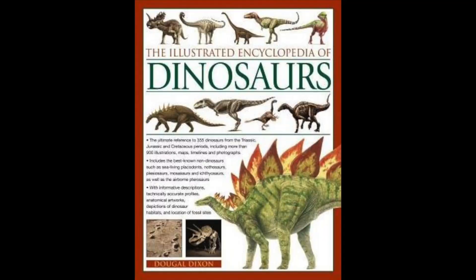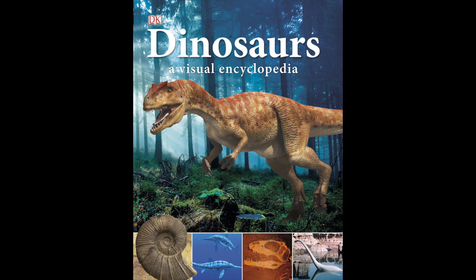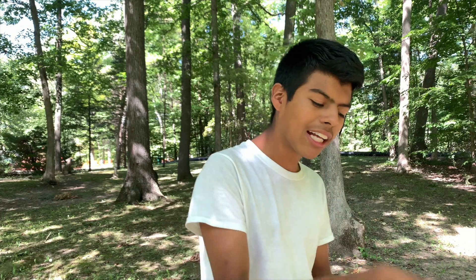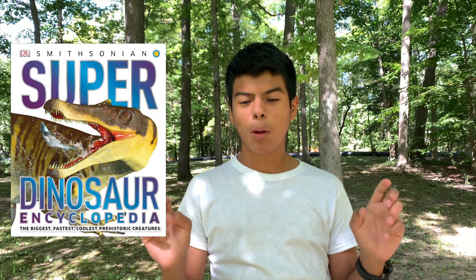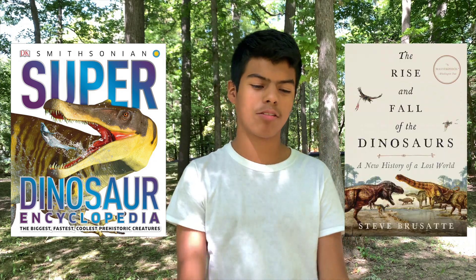One last important note: a lot of kids' books about dinosaurs say that some sauropods weighed as much as 20 elephants. While it's true that some sauropods were extremely heavy, there's a lot of speculation involved in that claim. Dr. Steve Brusatte covers this in his book The Rise and Fall of the Dinosaurs, and he has more accurate measurements of sauropod weight. So instead of a dinosaur encyclopedia, maybe check out Steve Brusatte's book, The Rise and Fall of the Dinosaurs.